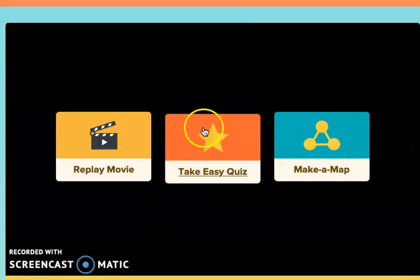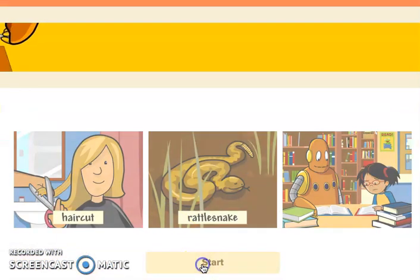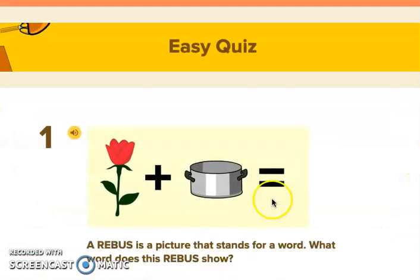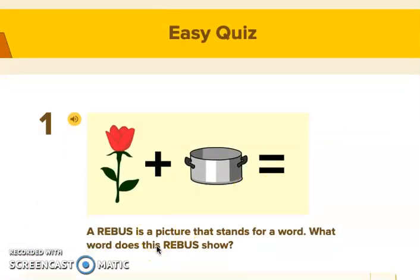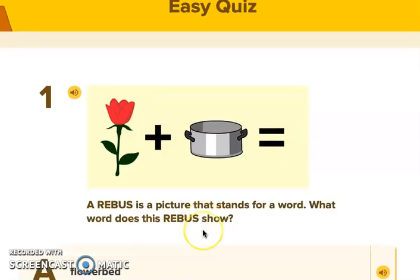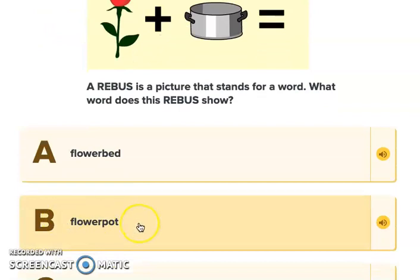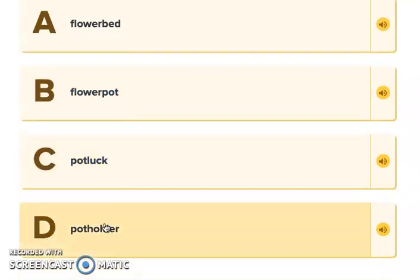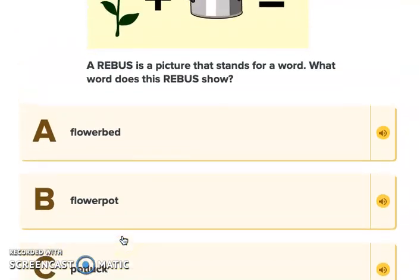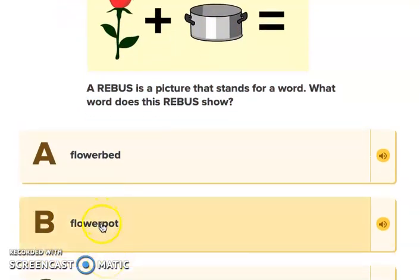Okay boys and girls, we're going to go ahead and take the easy quiz. A rebus is a picture that stands for a word. What word does this rebus show? Is it a flower bed, a flower pot, pot luck, or a pot holder? Looking at this, we have a flower plus a pot — a flower pot. So our answer would be B.